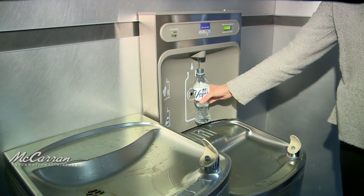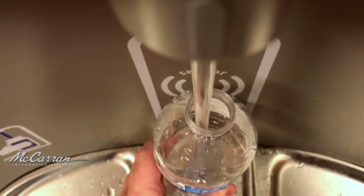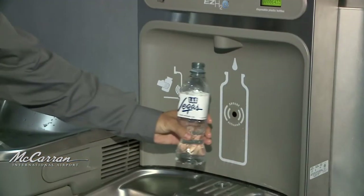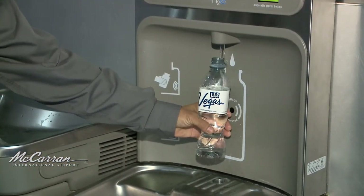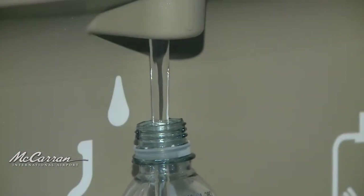Located throughout McCarran's terminals, these popular stations dispense cold water over a small sink, allowing passengers to fill a reusable bottle before or after a flight. The stations have multiplied in numbers as passengers have called for a more economical, environmentally friendly alternative to single-use water bottles for purchase.